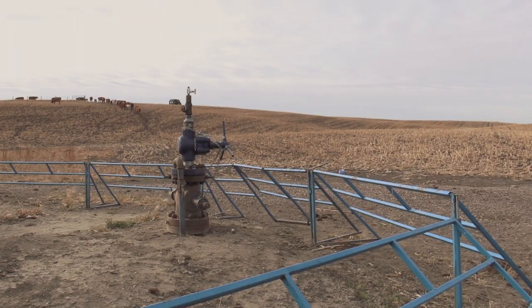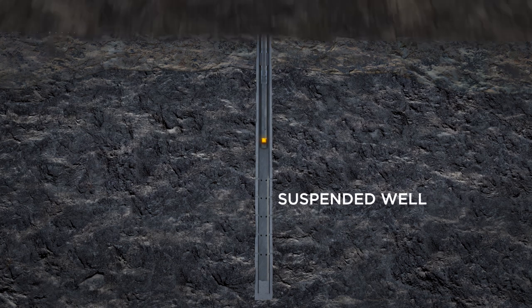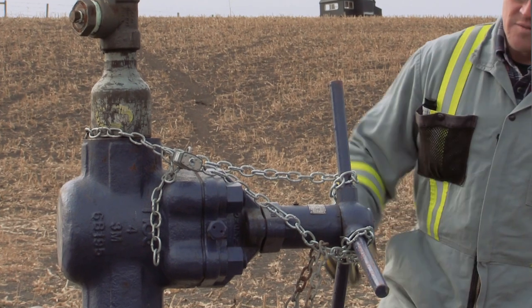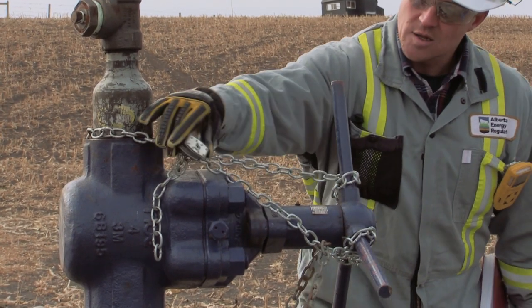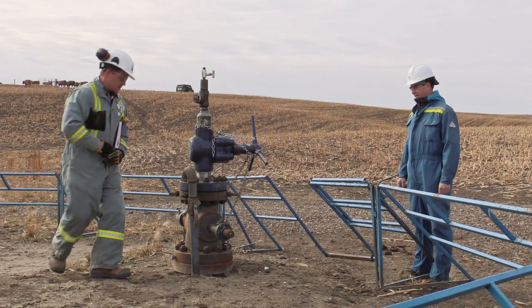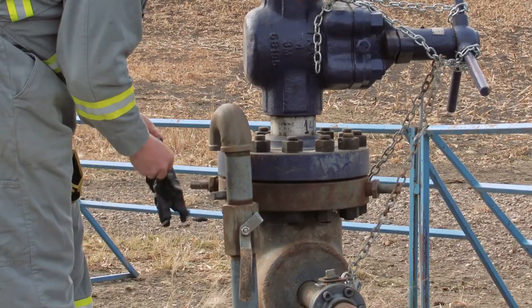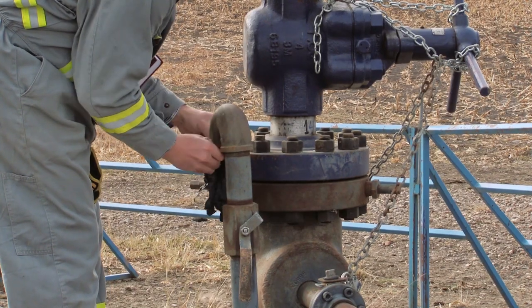An active well needs to be suspended after 12 months. Suspending a well can include installing barriers, such as cement plugs inside the well, to ensure no fluid may come to surface. Licensees are required to remove handles from valves and chain up the wellhead to make sure that no one can turn the well back on. They are also required to inspect the well based on a scheduled frequency of inspections based on the well type.